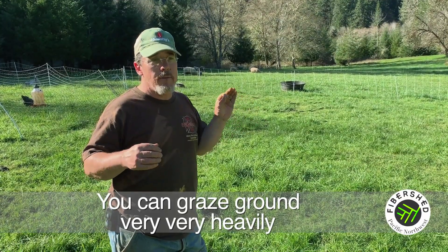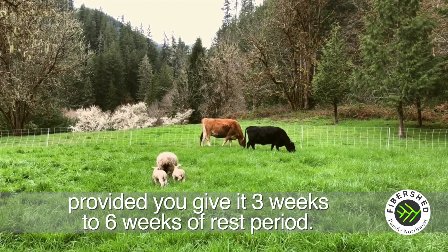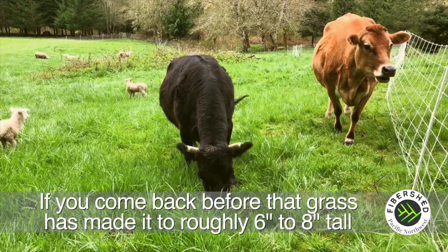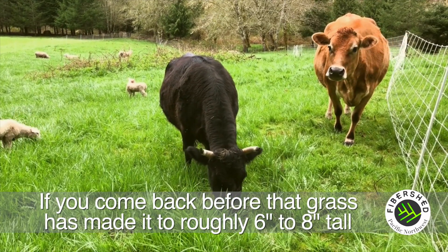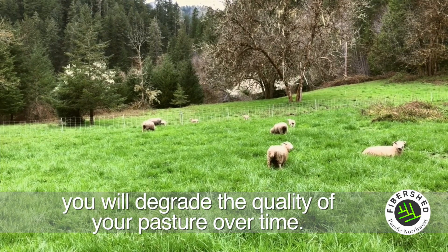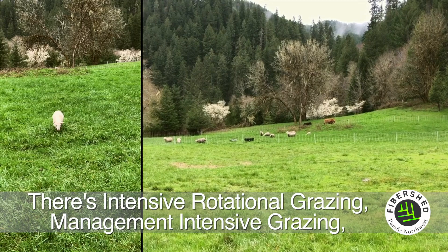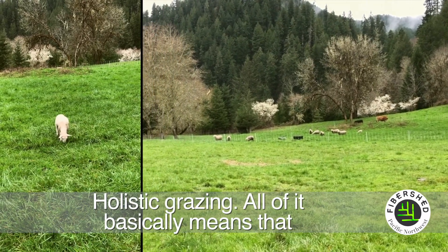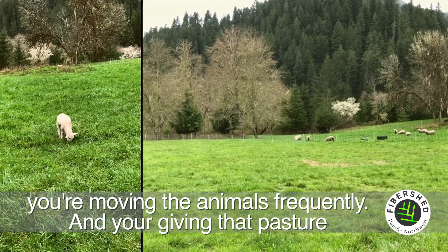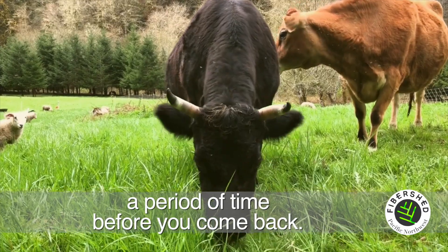You can graze ground very, very heavily provided you give it three to six weeks of rest period. If you come back before that grass has made it to roughly six to eight inches tall and graze it again, you will degrade the quality of your pasture over time. There's intensive rotational grazing, management intensive grazing, holistic grazing — all of it basically means that you're moving the animals frequently and giving that pasture a period of time before you come back.